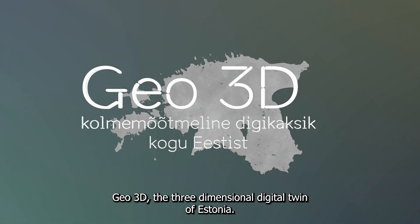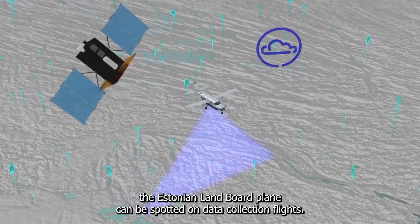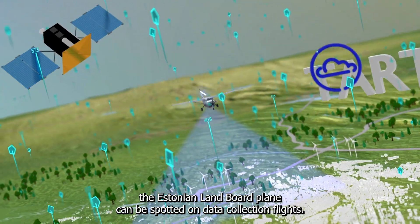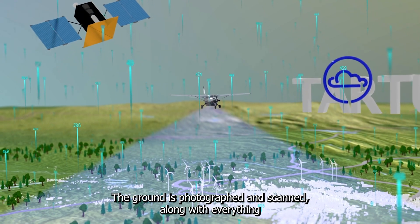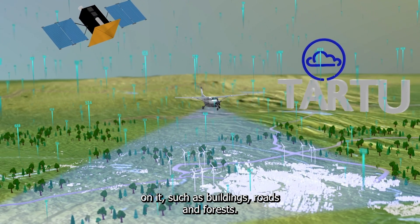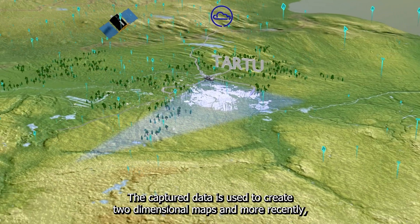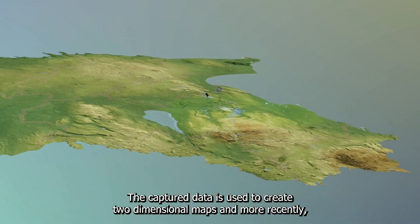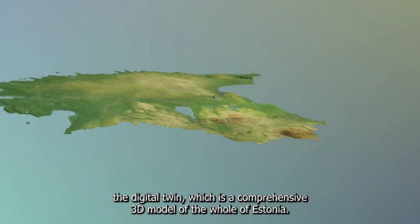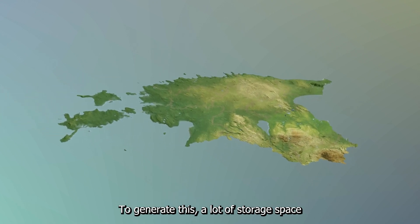Geo3D, the three-dimensional digital twin of Estonia. Each spring, the Estonian Land Board plane can be spotted on data collection flights. The ground is photographed and scanned, along with everything on it, such as buildings, roads and forests. The captured data is used to create two-dimensional maps and, more recently, the digital twin, which is a comprehensive 3D model of the whole of Estonia.